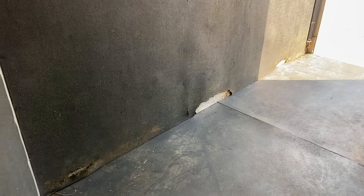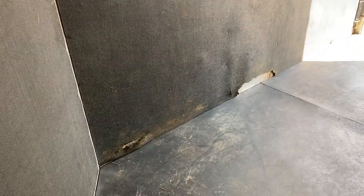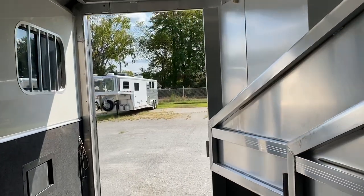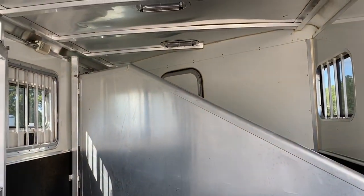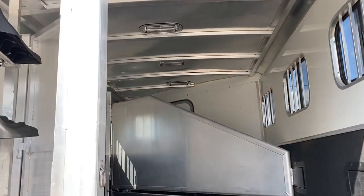And the notorious spot at the back of each horse — the rubber is a little torn, which is typical. It does have a lower divider. There are some scratches on that lower divider, but that would be the only cosmetic damage I can really point to in the horse box of this trailer.